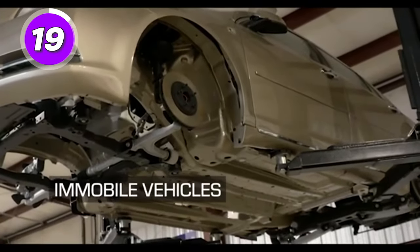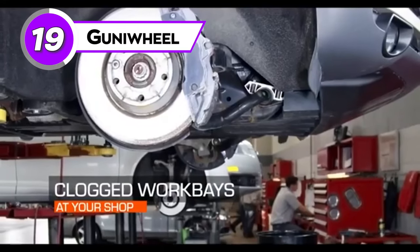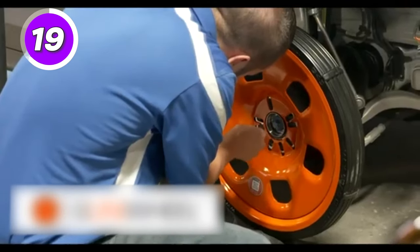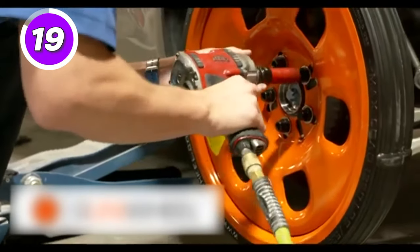No tires, no problem. Discover the incredible power of the Gunna Wheel and redefine vehicle movement. Safely mount and move vehicles with the Gunna Wheel. It's made of thicker steel for extra durability and can be used on all types of cars.